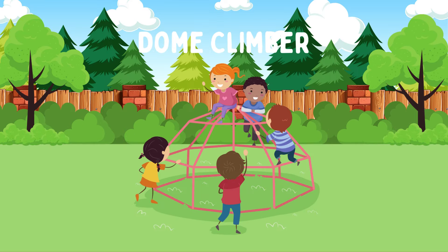Dome Climber. A dome climber is a geodesic dome made of metal bars that kids can climb on. It encourages imaginative play and physical exercise, improving grip strength, coordination, and spatial awareness.